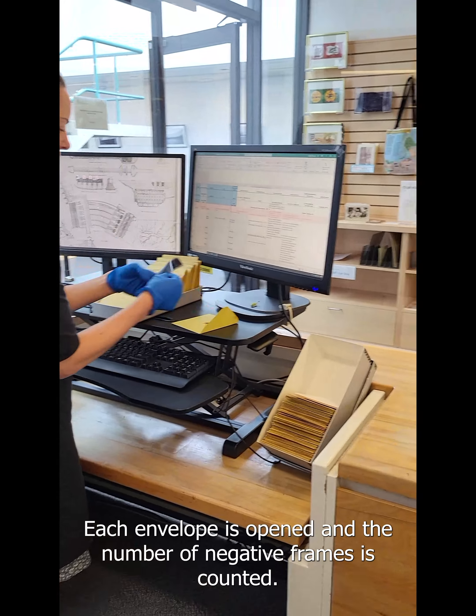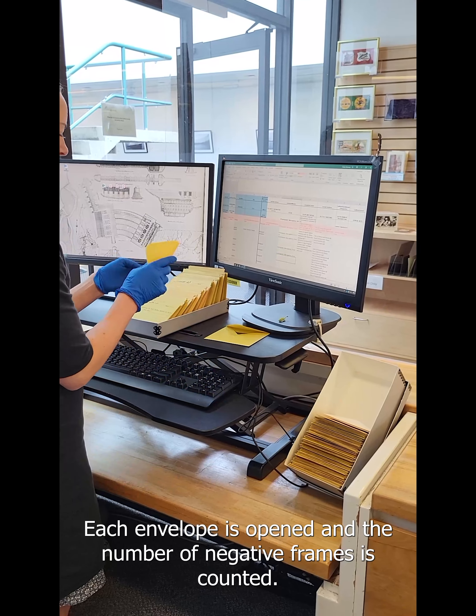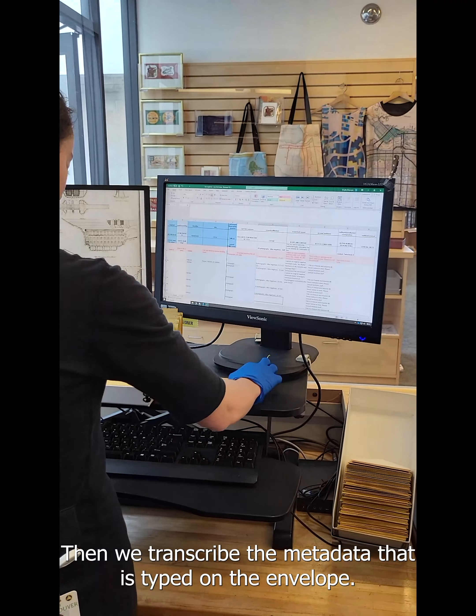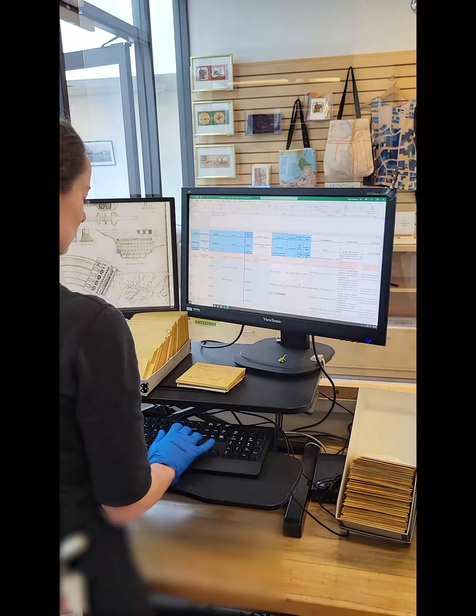Each envelope is opened and the number of negative frames is counted. The number of frames is noted in a spreadsheet. Then we transcribe the metadata that is typed on the envelope. We record title, descriptions, proper names, photographer name, dates, and Post Media twin check number.